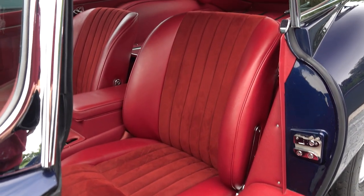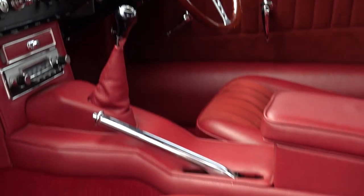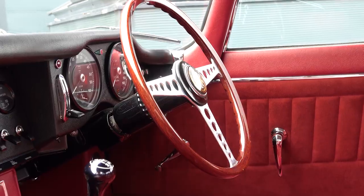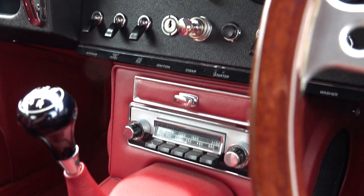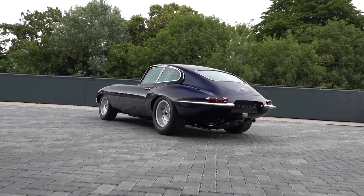Custom-made seats blend classic E-Type 4.2 aesthetics with body-hugging contours and exceptional comfort. The steering wheel, reminiscent of the period, complements the bespoke pedal box, creating an optimal driving environment. Uniquely designed inertia rear seatbelts, cleverly concealed, enhance both luxury and functionality within the interior.